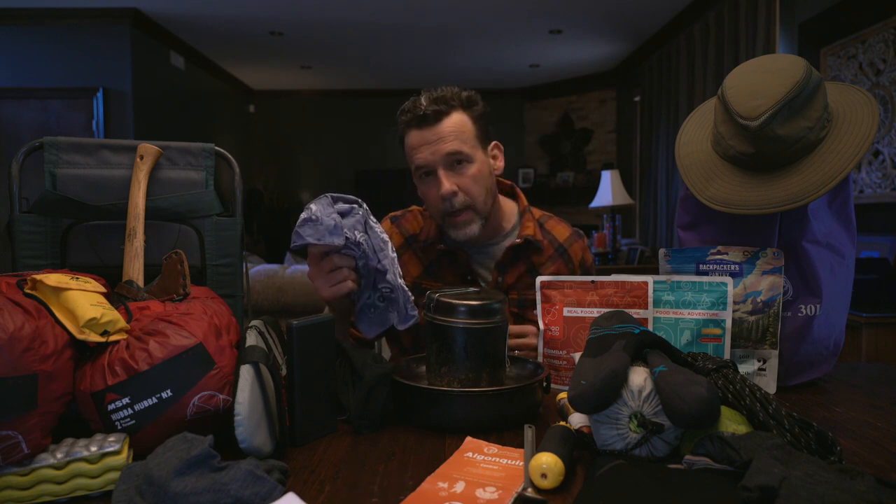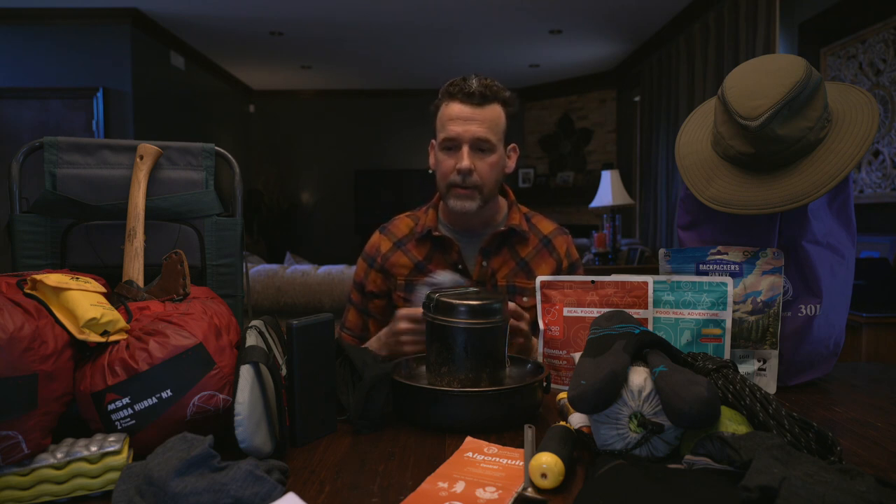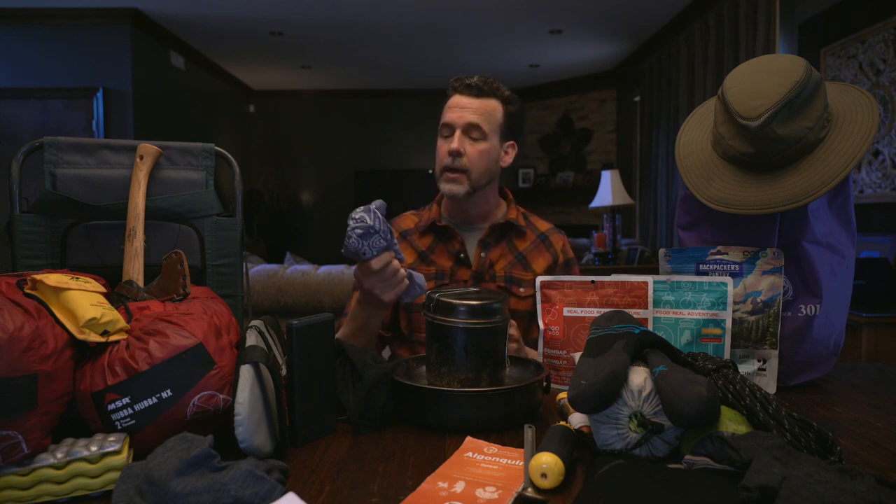A handkerchief — if you watch my videos you always see one hanging out of my right pocket. Whether you're fishing or whatever you're doing, I always have a reason to wipe my hands. I usually bring a couple on a trip. When I can, I wash them out and hang them to dry if the weather's nice and the wind's blowing.